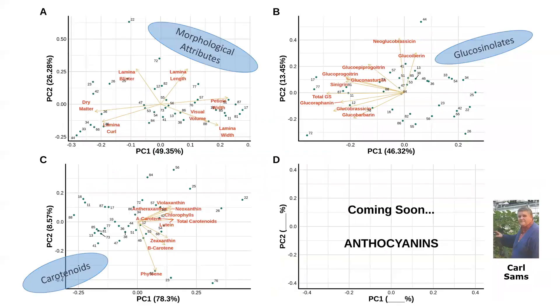There are lots of other traits we've also looked at in this diallel. We phenotyped these traits in the field last summer, so I have information on morphological attributes like degree of blistering, leaf curl, lamina width, and petiole width. Through partnership with Carl Sams at the University of Tennessee, we also have glucosinolate data and will have carotenoid and anthocyanin data as well. Using all of these diverse plant traits overlaid with consumer liking, we can see if there are trends — but that synthesis is still in the works.